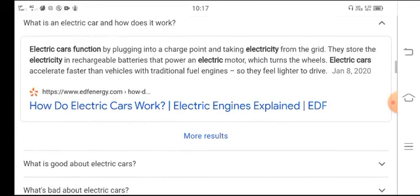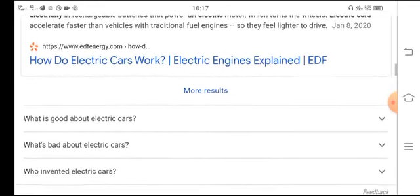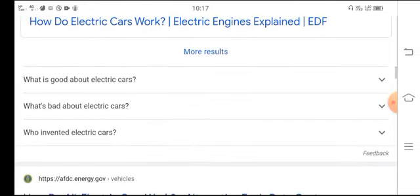Electric cars accelerate faster than vehicles with traditional fuel engines, so they feel lighter to drive. What is good about electric cars?